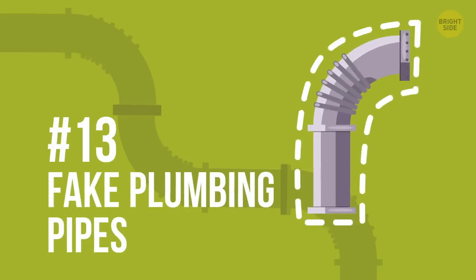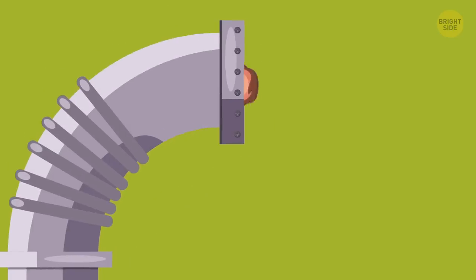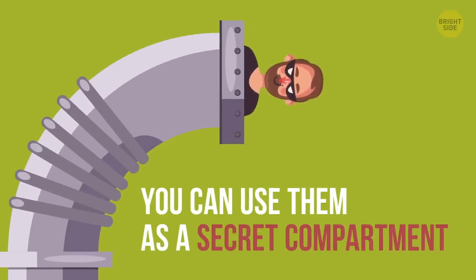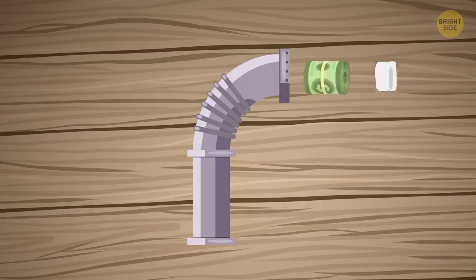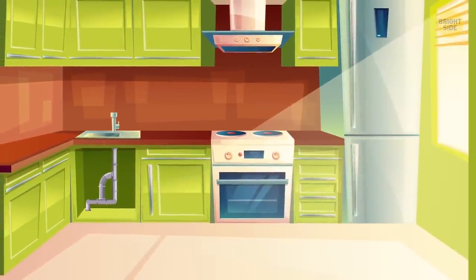13. Fake plumbing pipes. It's easy to get your hands on some PVC pipes so that you can use them as a secret compartment. You just need to get a clean-out plug that will act as a sealer. The best place to put this tube safe is in a garage under the sink.